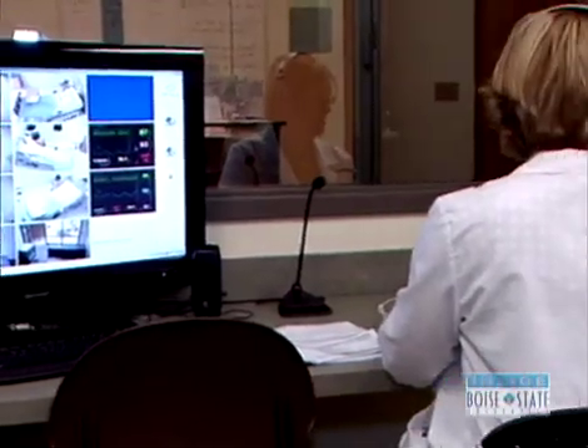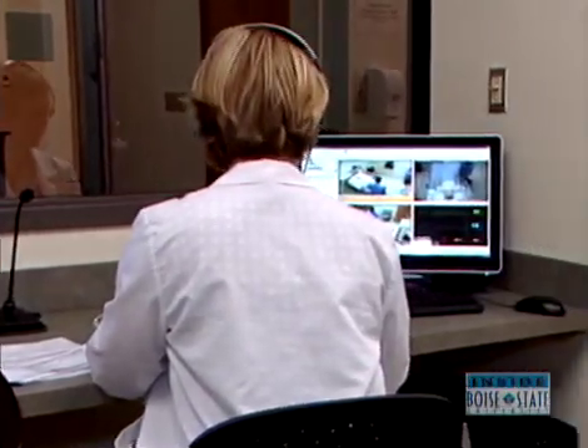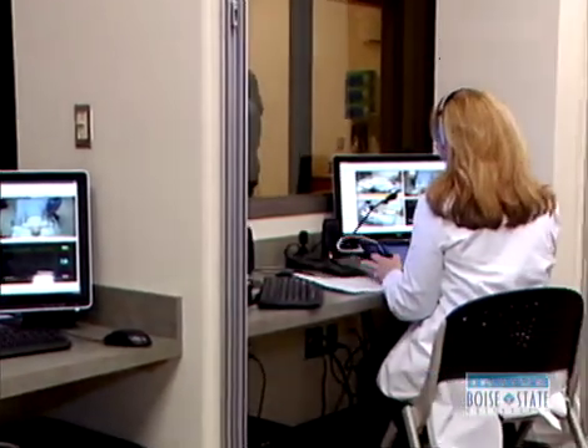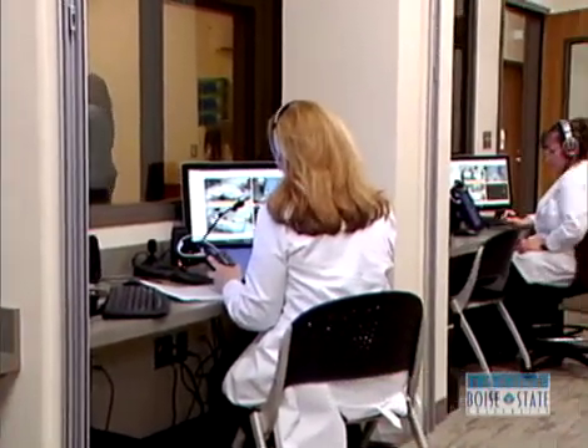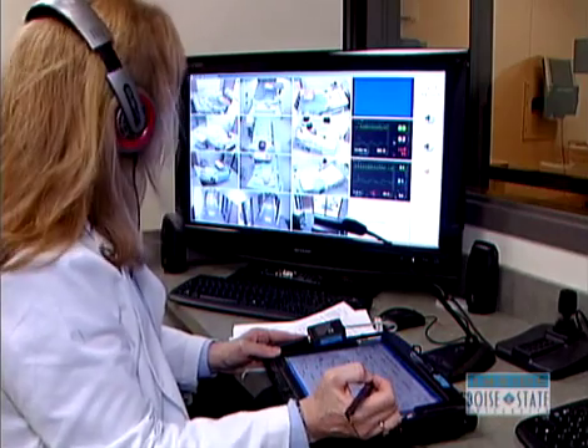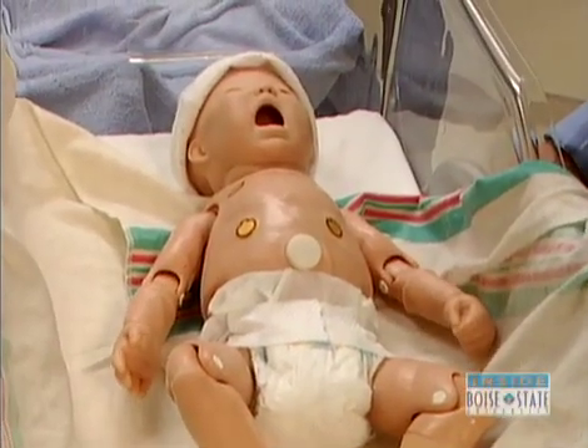There aren't very many nursing programs that have what we have here. Six patient rooms are wired for sound and video, and the patients are high fidelity mannequins, run by a computer, programmed to talk and able to respond to nursing students.